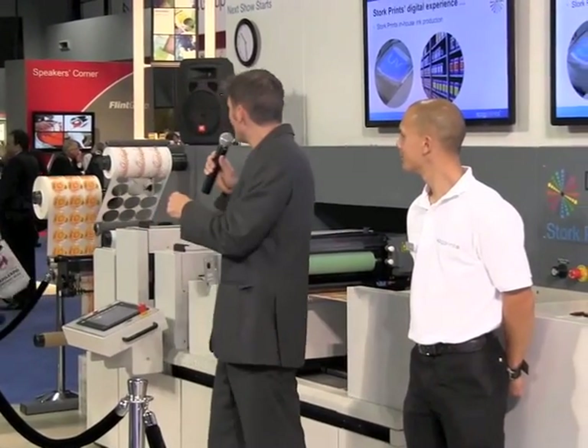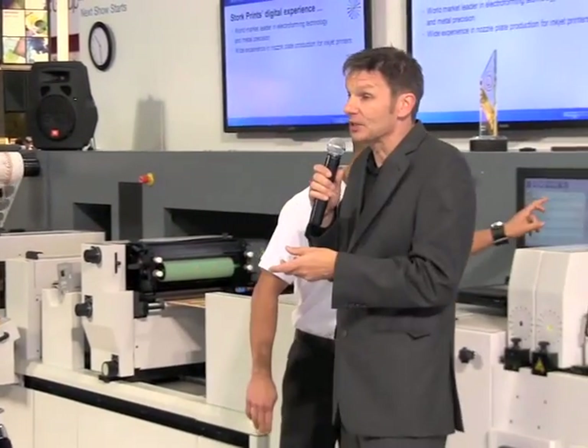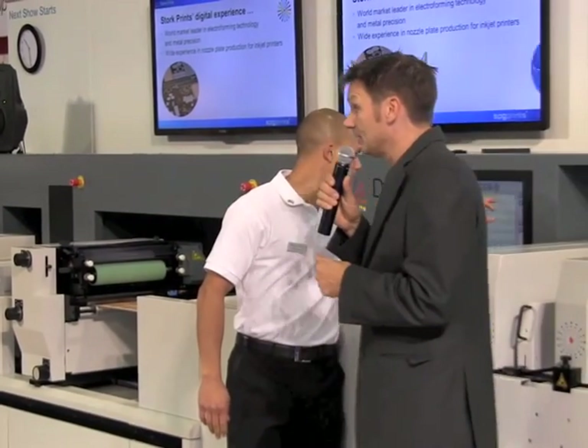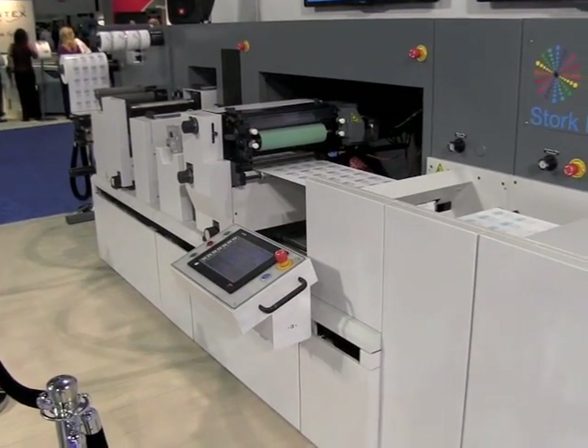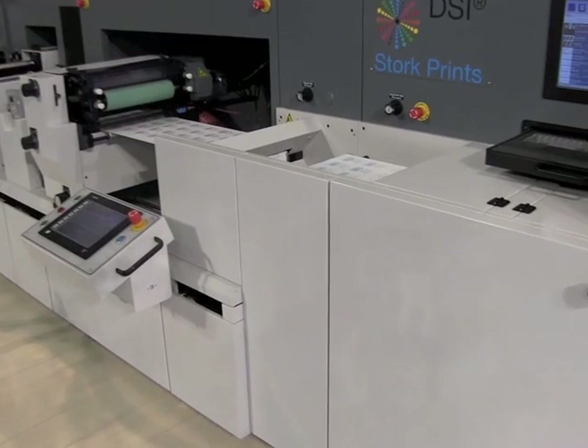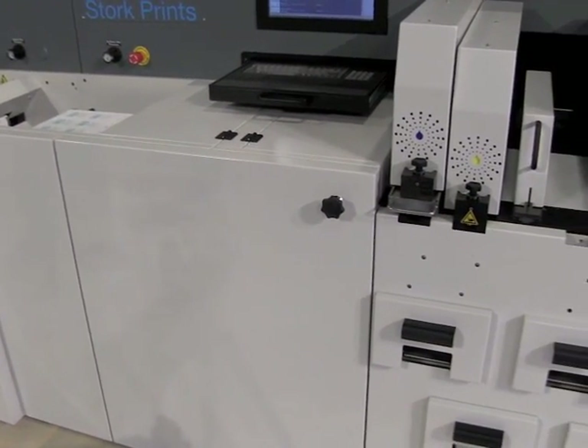Stork Prints is the only European ink manufacturer that also makes machines. In addition, it manufactures critical components itself. Thanks to a world-leading position in electroforming technology and in metal precision parts, it makes the nozzle plates for industrial inkjet printing systems. Okay, that's enough background information — let's take a look at the DSi.